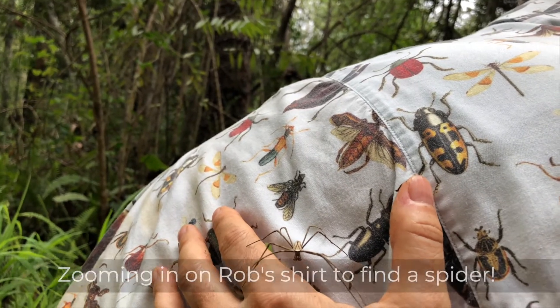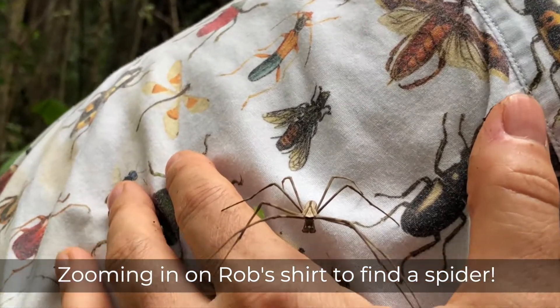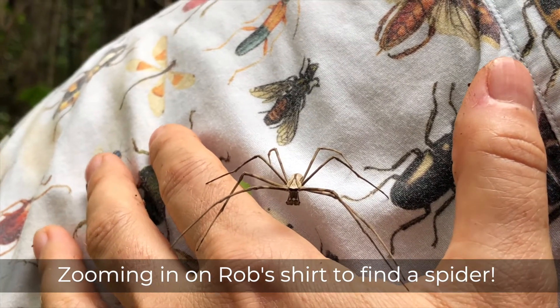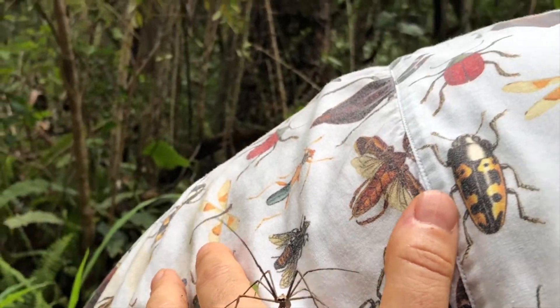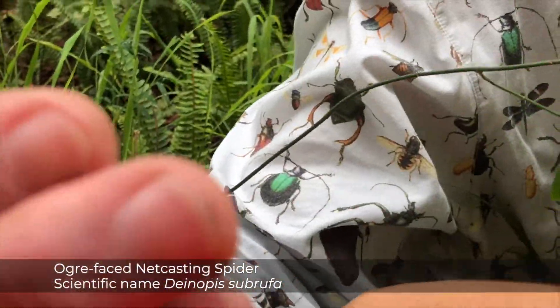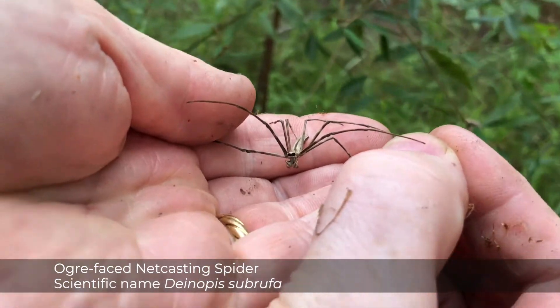Oh, he's very cute, oh my god! I so want to get him closer — I can with my camera. He's almost on me, I'm really looking forward to seeing this. Yeah, he's almost there, look — here you are! It is, it is a net-casting spider. Yeah, see if you can zoom in on those eyes.